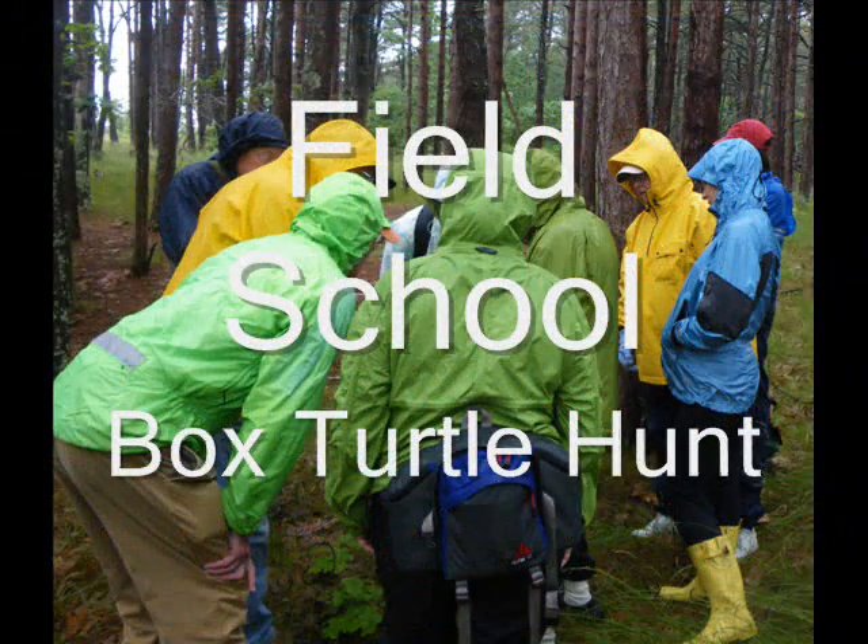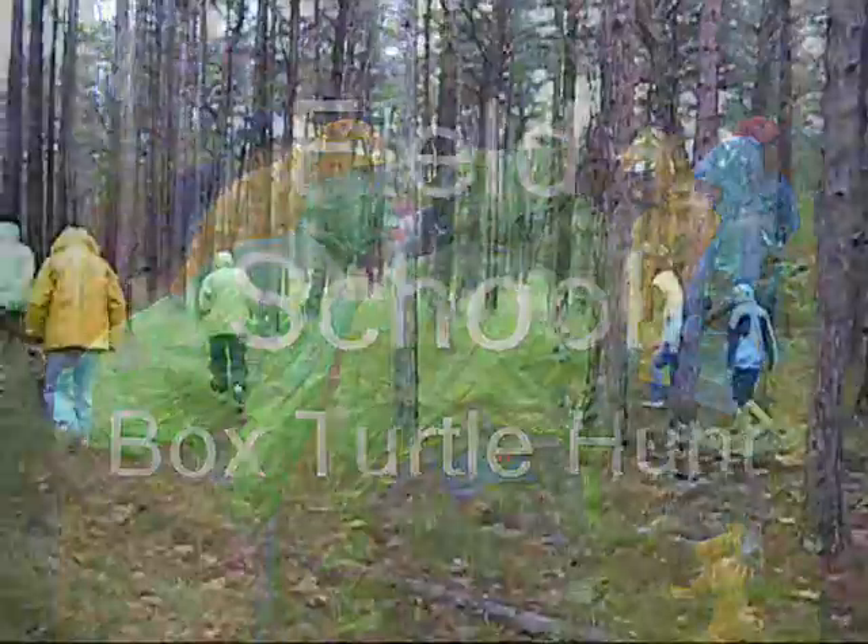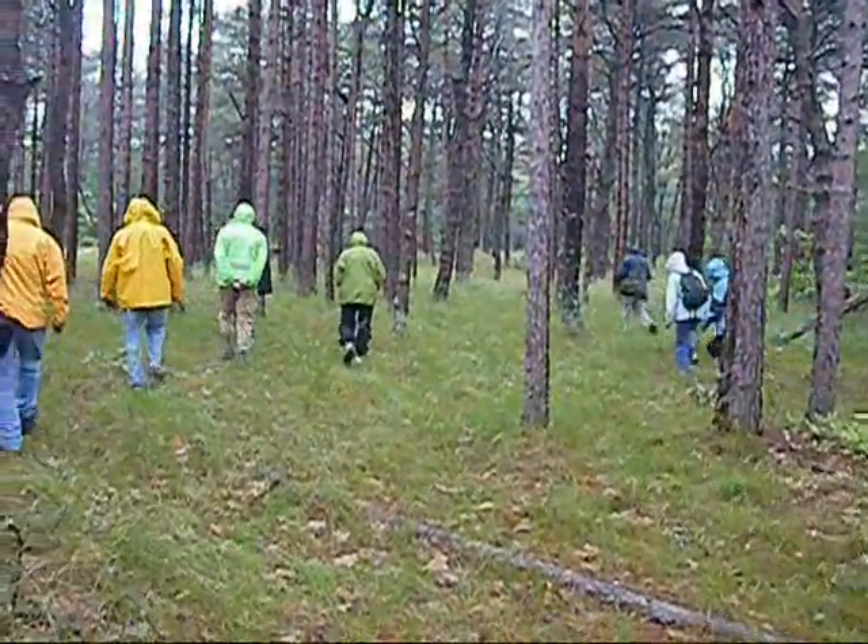It's fun wandering in the woods, ambling around, seeing what's what.